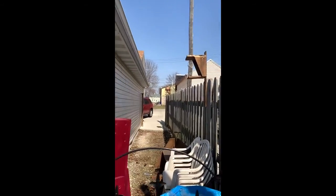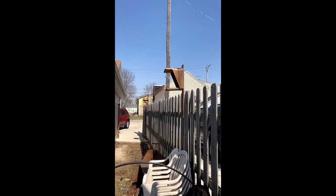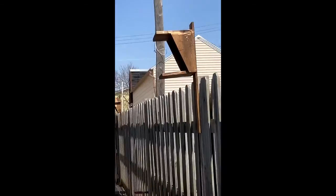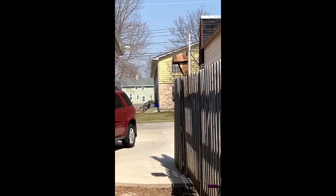This is between the garage. So when we shut the gate, then they'll have privacy.